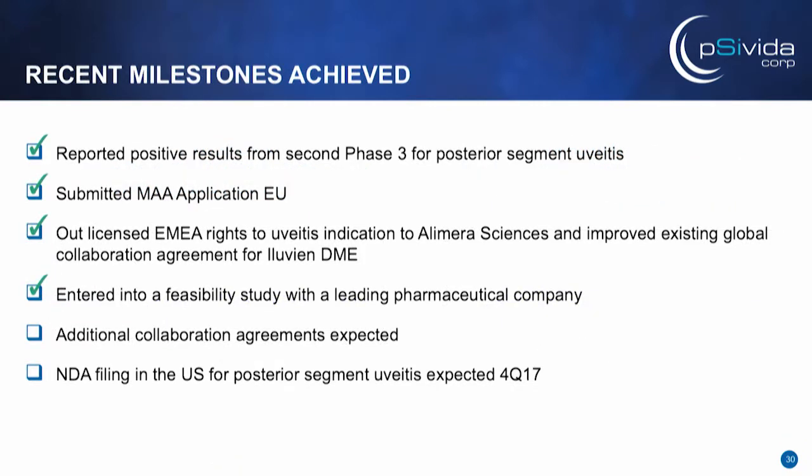It's a very exciting time for SciVita on two fronts. We continue to deliver on critical milestones, and we are beginning to develop our launch plans for a three-year DoraSert for uveitis. We announced the results of our second Phase 3 in June, filed an MAA in Europe in June, and recently signed a licensing agreement for Europe, Middle East, and Africa for rights to that product for uveitis. We also entered into a collaboration deal utilizing our bioerodible DoraSert technology with a major pharma company, and by the end of the year we expect to sign additional collaborations. Most importantly, we plan to file an NDA in the fourth quarter of this year in the U.S.